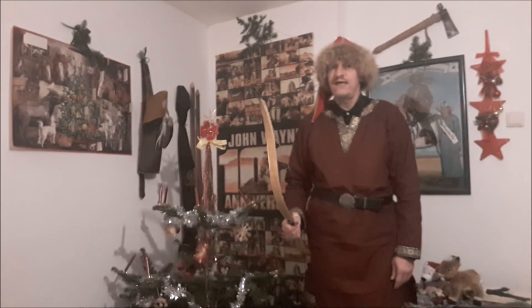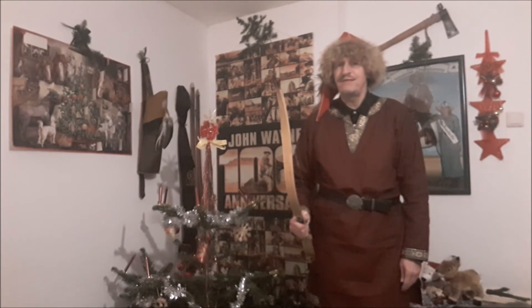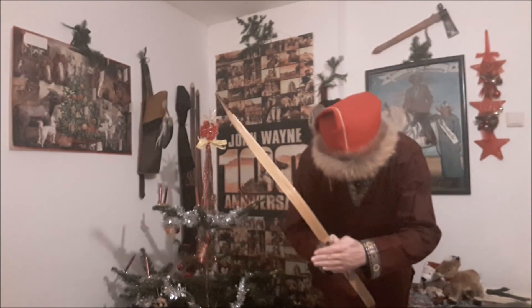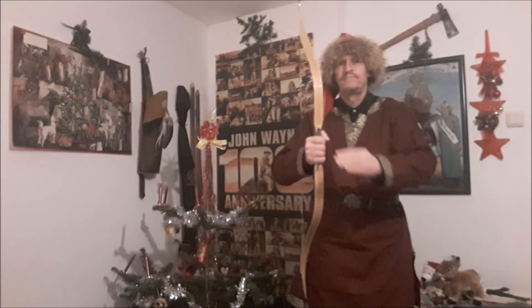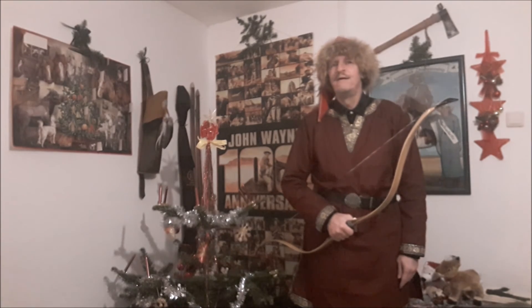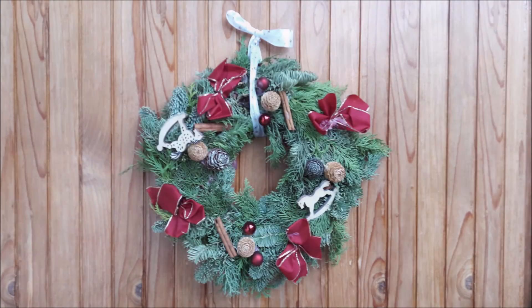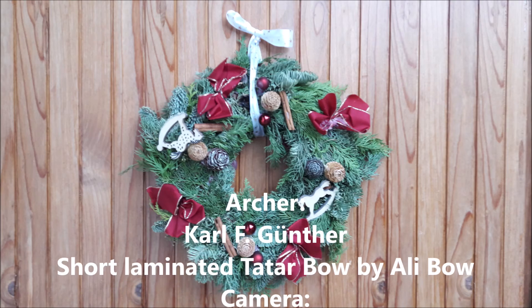Now I want to say thank you to Mr. Lee Sang for giving me this wonderful bow. And to all archers all around the world I want to say Merry Christmas to you and to all a good night. Ho, Ho, Ho!